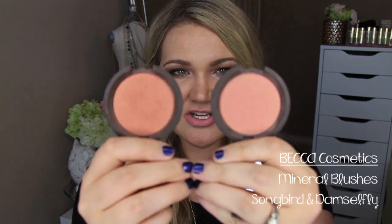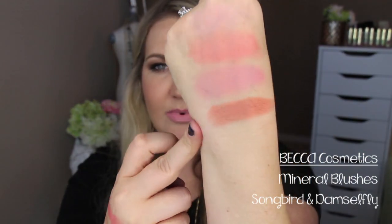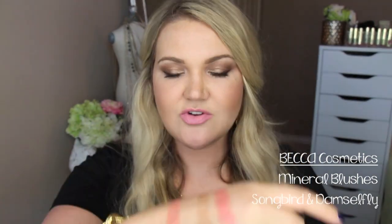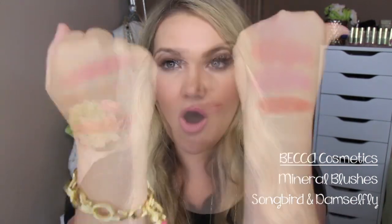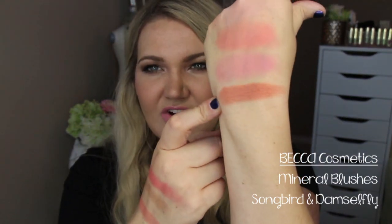Becca has had some of my favorite blushes this year. I have two Becca blushes here: Damselfly and Songbird. Becca Blush in Gypsy made my video last year because that's a really beautiful baby pink color. This year I was more a fan of some corals. Songbird is a deeper coral with a golden sheen to it. Damselfly is almost like a very nice peachy pink color with a beautiful gold sheen as well. Both are my favorites — I love them so much. The Becca blushes are so smooth and creamy and buttery, with a really nice mineral effect to them.